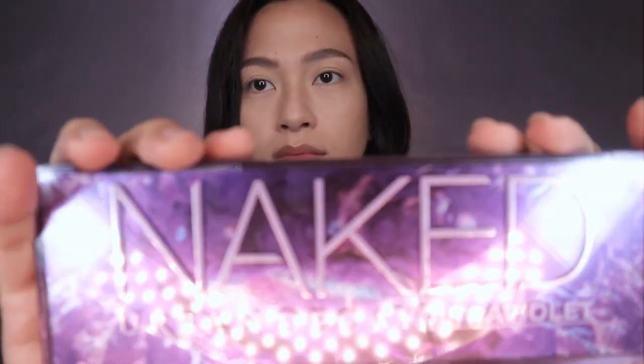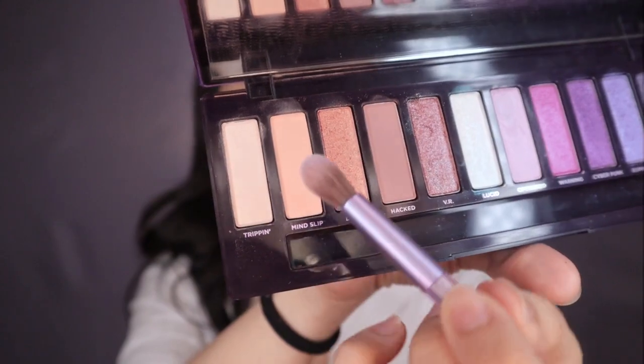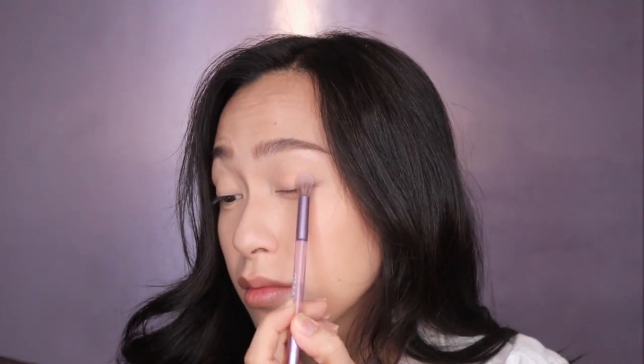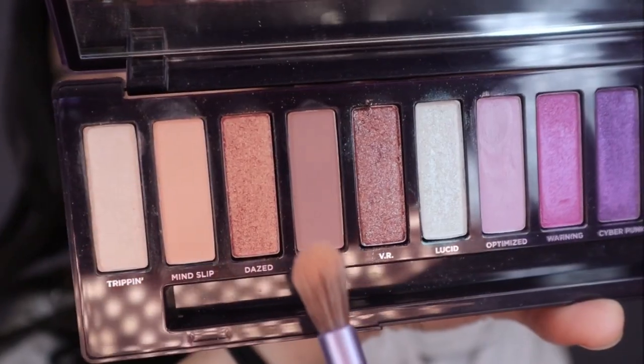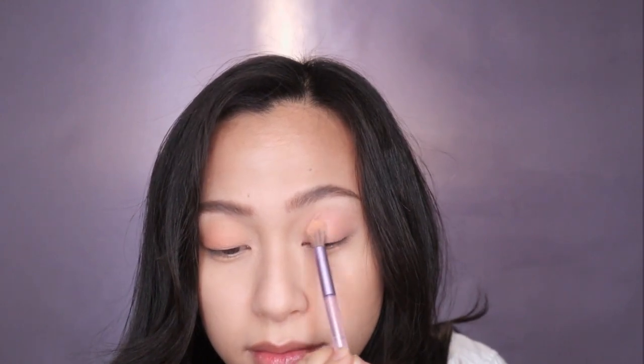Using the Naked Ultraviolet palette, I'm going to start with Mind Slip — it is a peachy shade. Let's focus on the center of our lids and make sure to blend out any harsh lines. Now I'm taking Dazed, which is a sparkly but deeper peachy color, and applying it as well in the middle of your lids.